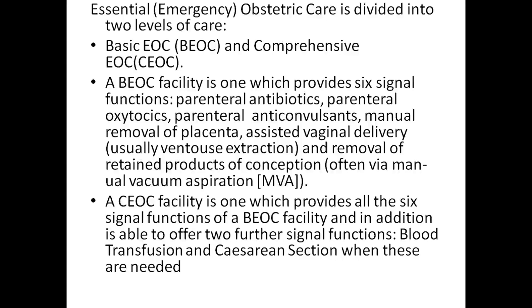A comprehensive essential obstetric care facility provides all six signal functions of basic EOC facilities, and in addition is able to offer two further signal functions: blood transfusion and caesarean section when these are needed.